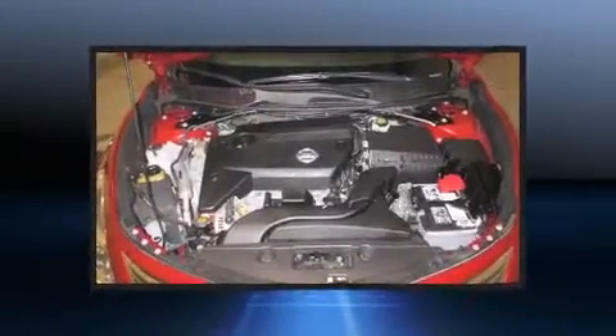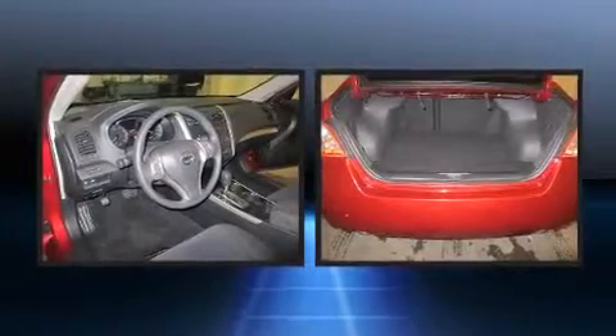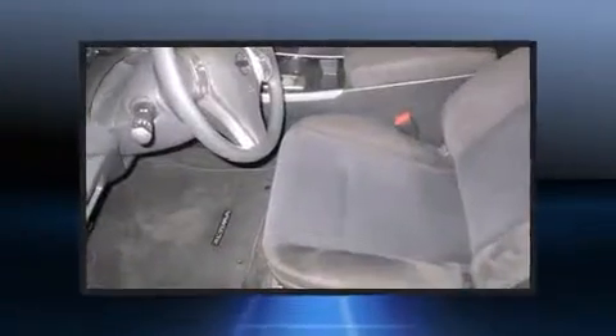Nissan paid particular attention to efficiency and practicality with the following features: delay off headlights, a tachometer, a trip computer, and one-touch window functionality.